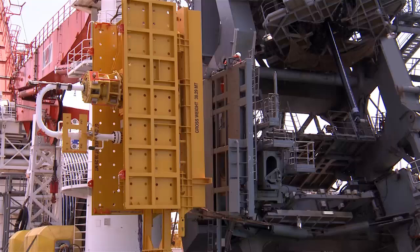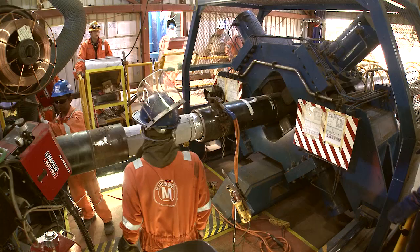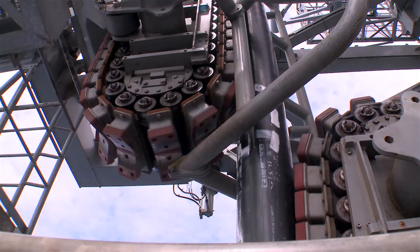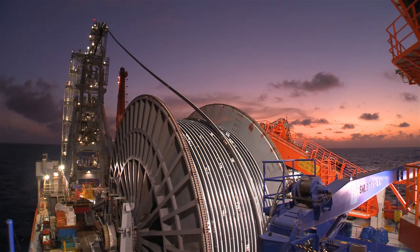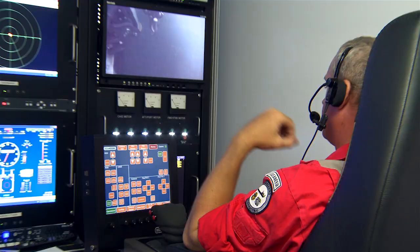Most recently, the vessel delivered subsea hardware and controls — two rigid, insulated, pipe-and-pipe production flow lines, a rigid water injection flow line, and an umbilical connecting new manifolds and subsea distribution units to an FPSO offshore Malaysia in 4,500 feet of water.